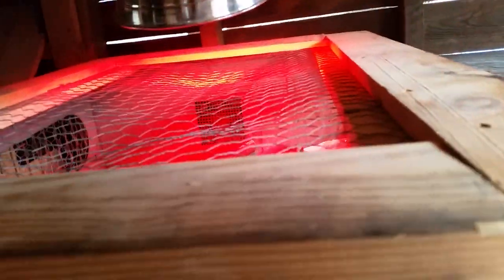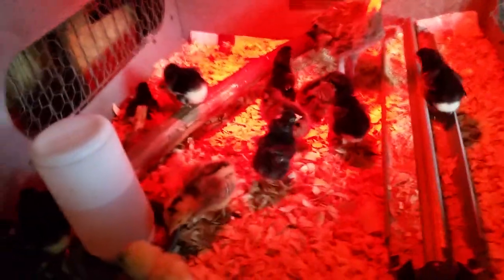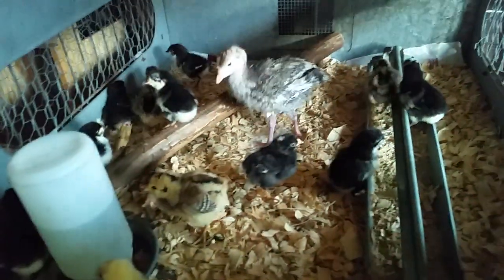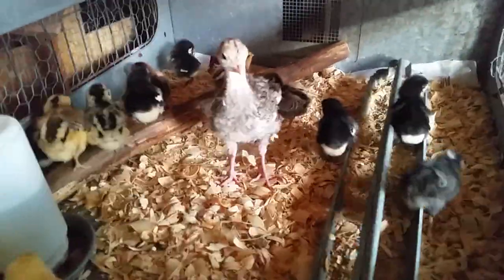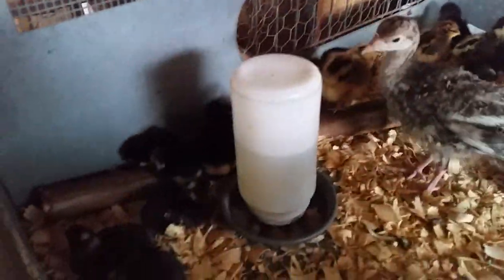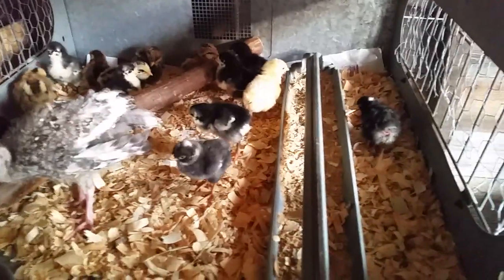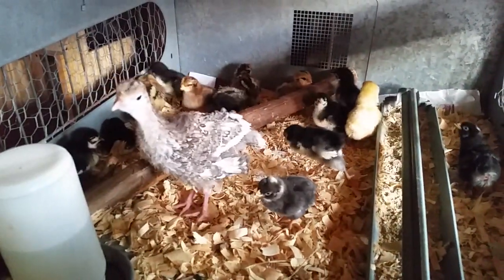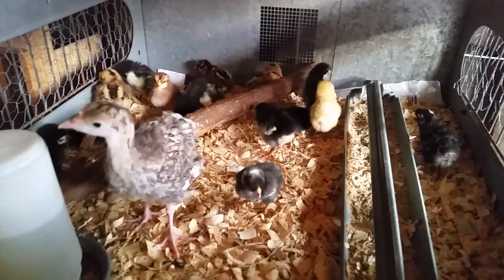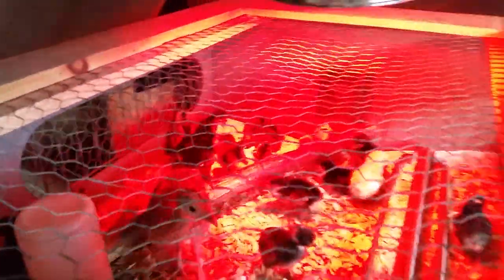So these are — let me see if I can get this to do better, there you go. So that's Paddles — she's still too young to put out with the others. We've got Barred Rocks, we've got Black Australorps, and there are Americanas here as well, plus her. So there's 22 more there. Keep the heat lamp on, keep them happy.